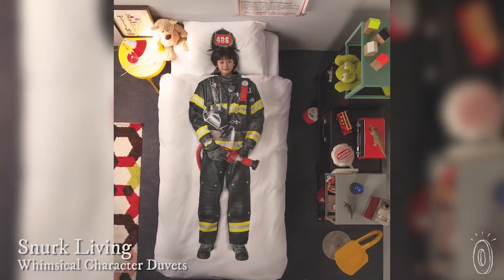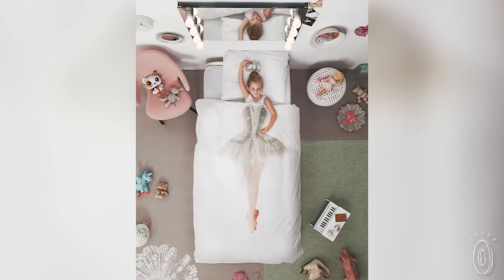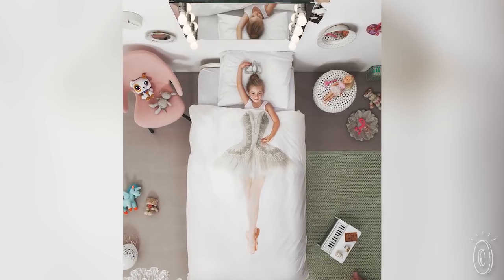The photorealistic duvet covers from Snerk Living are a fun way for kids to play dress-up. Besides being well constructed and super soft, each design has a whimsical personality that looks like a costume when kids get under the covers.